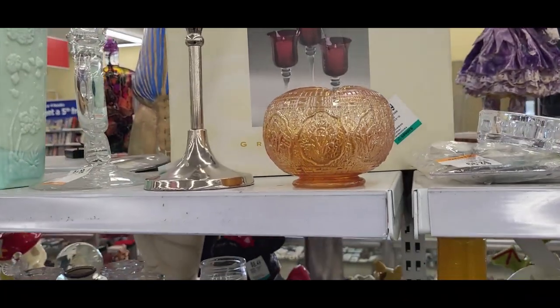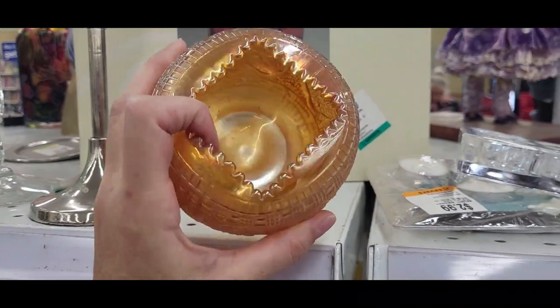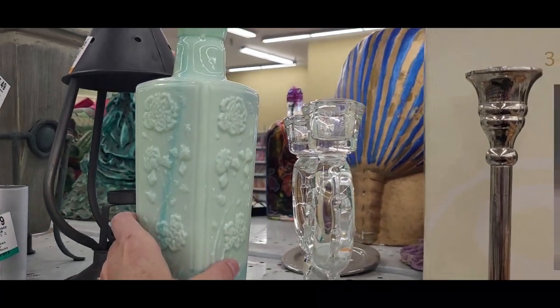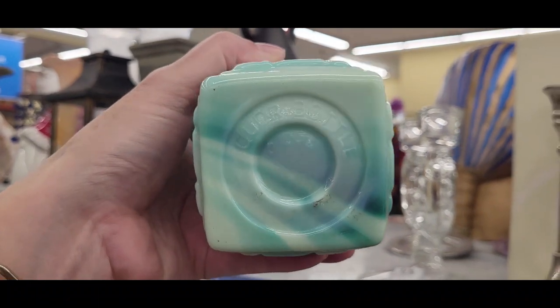Two things are catching my eye: first, I think this is Jeanette Glass — and is that a hair receiver? $2.99. But also this bottle is really beautiful. Let me see — is this Avon again? Am I getting tricked with Avon? It says... liquor bottle? I love the colors on it — I think it's slag glass. Those colors are so beautiful and it's $17.99, so not cheap, but I'll definitely consider it.